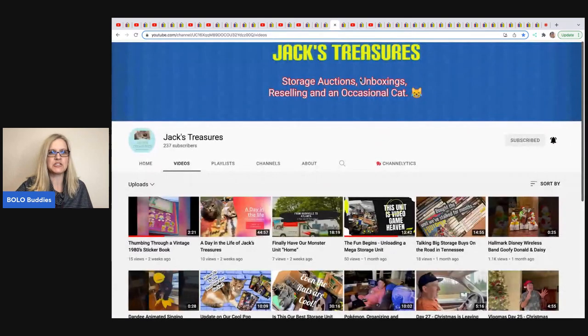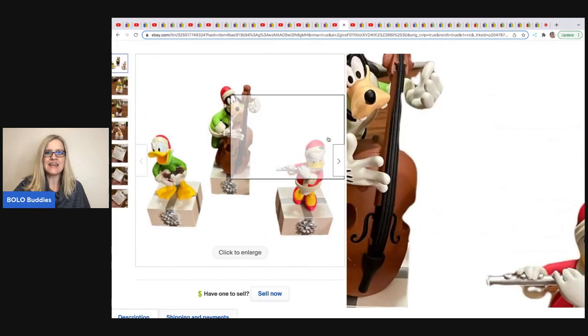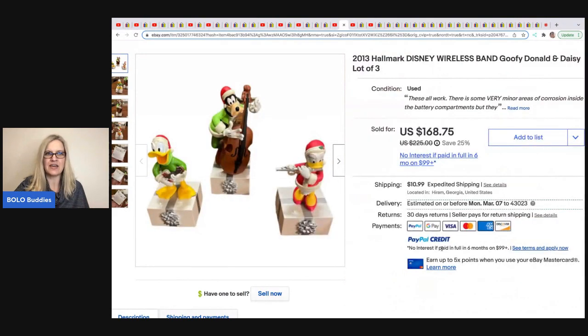The next item comes from Jack's Treasures. They buy storage units and also have flea market booths. One of the items they sold — and I love finding these — is a wireless set that interacts: you turn it on and they play a song together. I've sold these before and they're almost always a bolo. They got these out of a storage unit. The entire storage unit was $210. They sold this one item for a best offer of $150 — almost made their money back on the whole unit with one item.